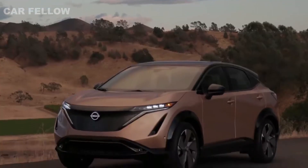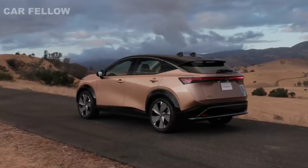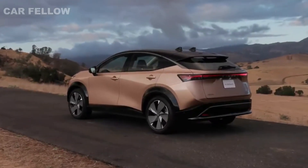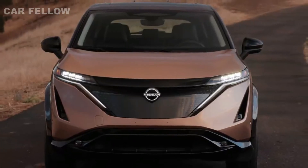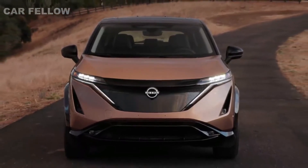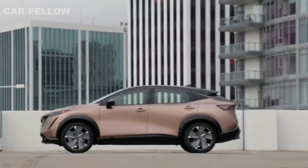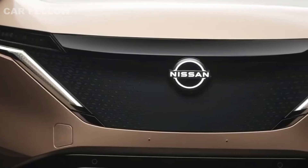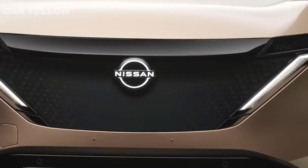Ariya's dramatic styling represents a significant advancement in Nissan's design philosophy, based on what the design team calls timeless Japanese futurism. Built on an all-new platform, the body is characterized by a distinctive Japanese approach conveyed in a simple yet powerfully modern way. It's sleek, sexy, and seamless. The front of the vehicle is elegant and fresh, highlighted by a reimagined grille.